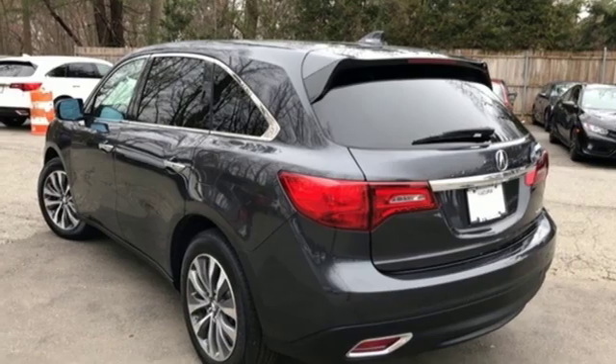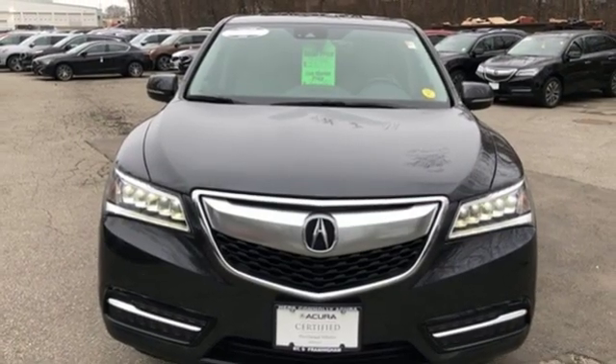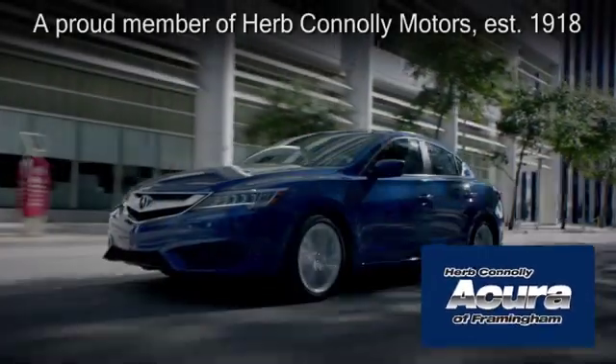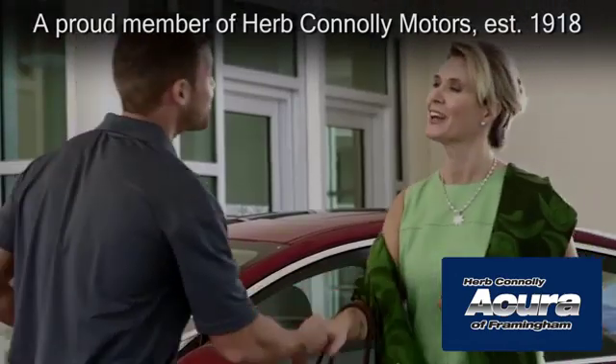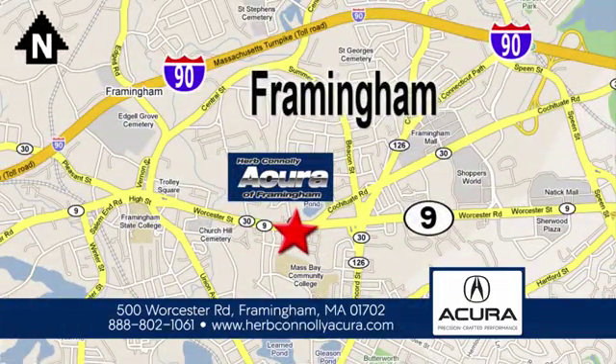Acura has a legacy of innovation, a legacy that continues here. You need to drive it to believe it. See it for yourself today. Herb Connolly Acura of Framingham, part of the Herb Connolly Automotive Group, where the customer comes first. We're located at 500 Worcester Road in Framingham.